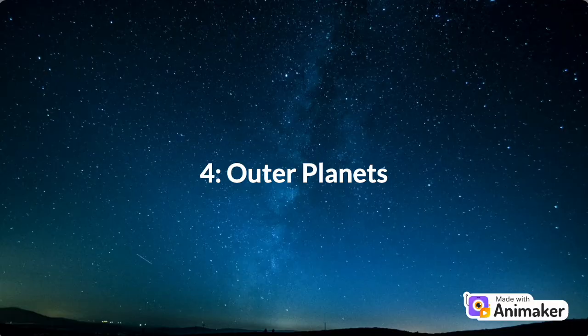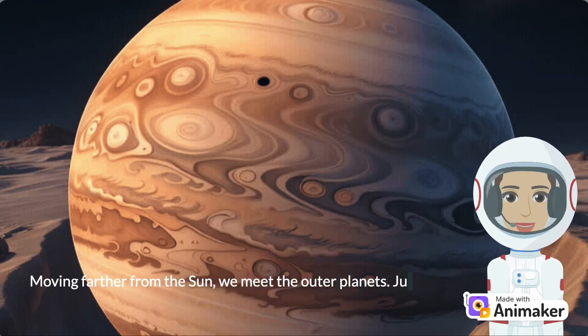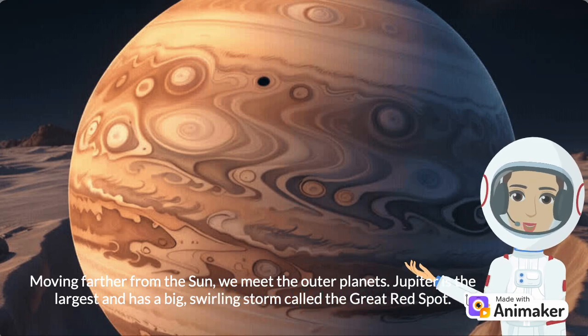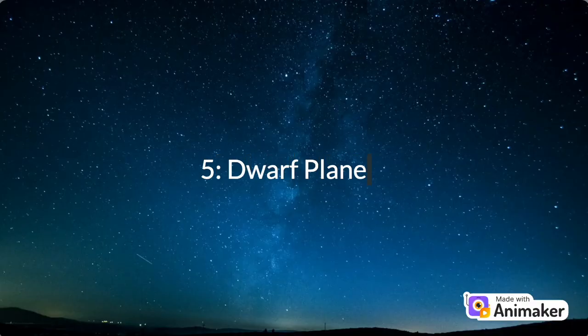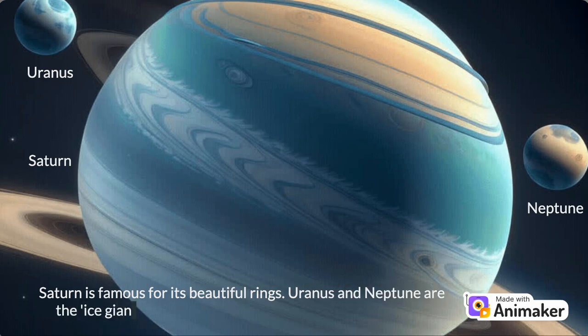Number 4: Outer Planets. Moving farther from the Sun, we meet the outer planets. Jupiter is the largest and has a big, swirling storm called the Great Red Spot. Saturn is famous for its beautiful rings. Uranus and Neptune are the ice giants because they're mostly made of ice and gas.